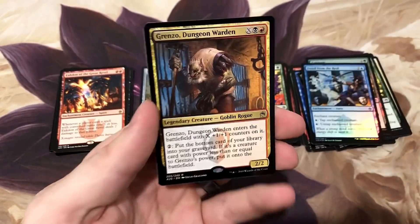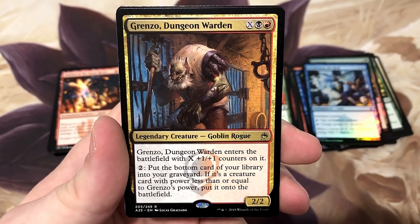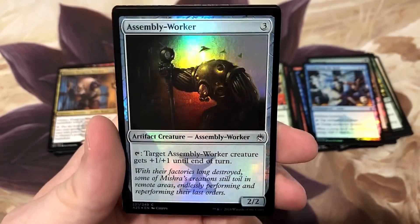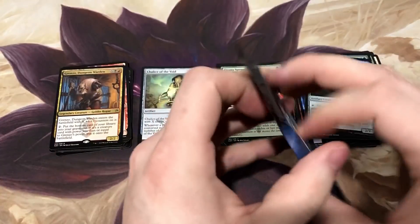Jelly Page, Grenzo Dungeon Warden - I know a few people that play this one for their Commander, but I'm not as big a fan. Haven't seen somebody do anything too effective with it yet. Assembly Worker foil. I think we're about halfway through the box, feels that way, maybe even a little bit beyond that.